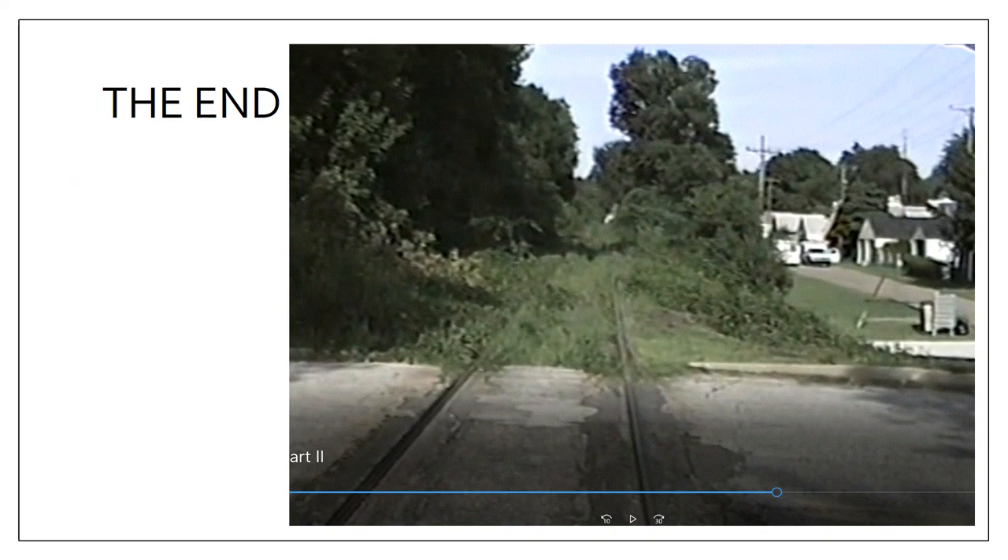A final picture taken from the previously mentioned video just shows how overgrown and how bad that track really looked — this is at North Shore Drive, still being used but in bad condition.